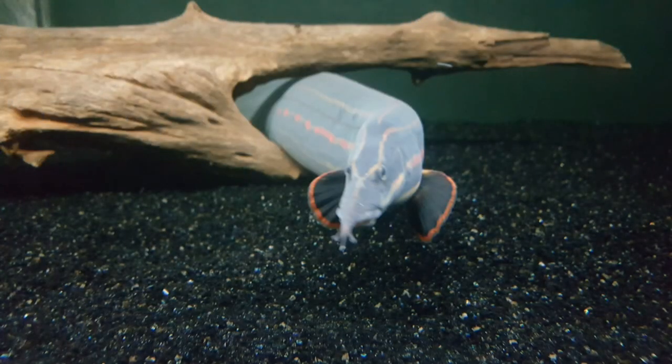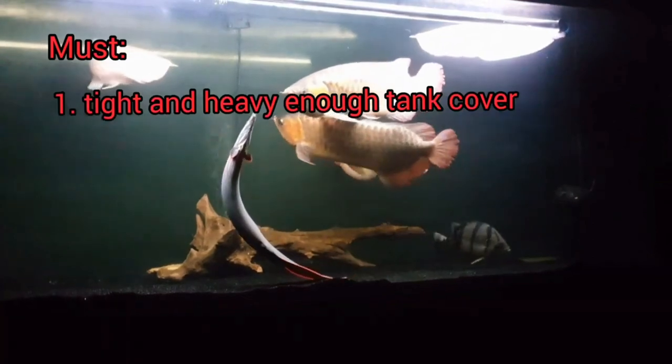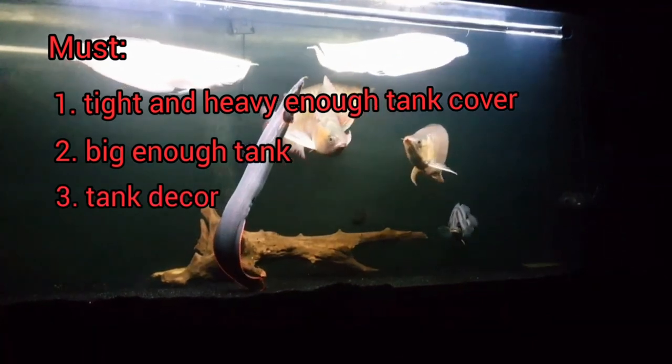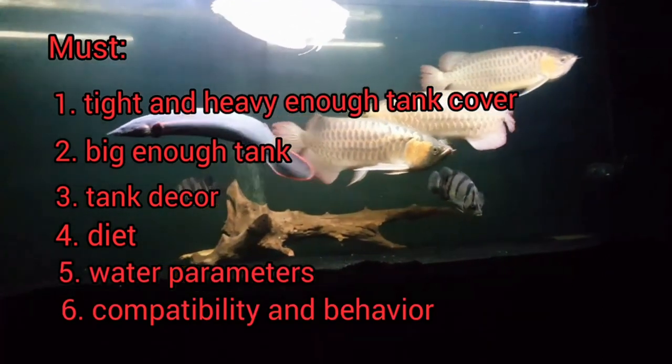This pretty much covers our discussion about this exciting-to-keep creature, the fire eel. As a quick recap: in keeping a fire eel, one has to consider having a tight and heavy enough tank cover, tank size, tank decor like driftwood, diet, water parameters, and compatibility and behavior. I hope you found the video informative and that it made you think of bringing home a fire eel to add character to your tank. Bye for now.